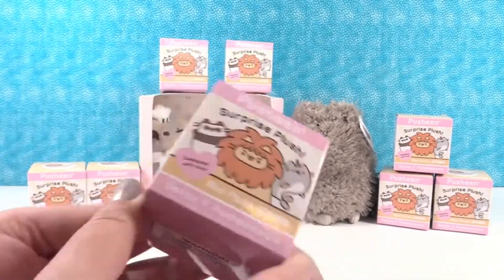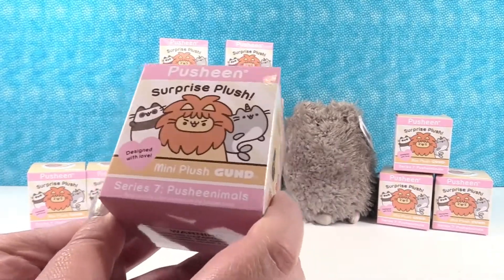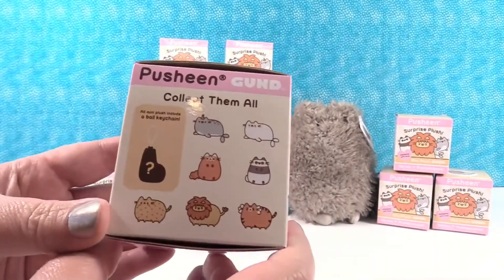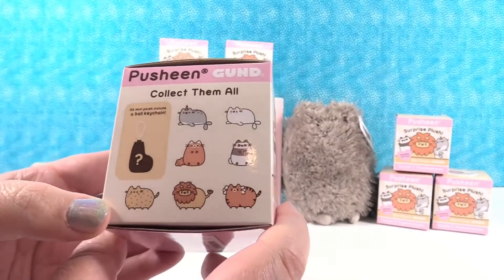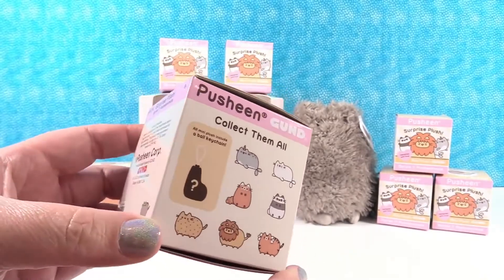So we have lots of blind boxes here, Series 7. Look at all the cute little Pusheen animals we can get, including a mystery. That's super duper awesome.